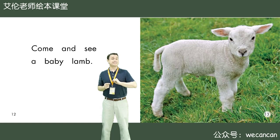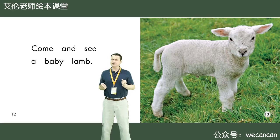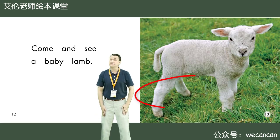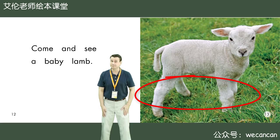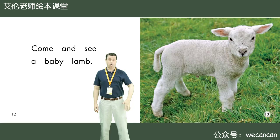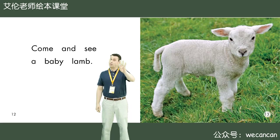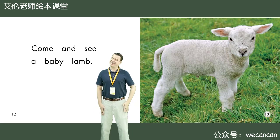Come and see the baby lamb. Boys and girls, how many legs does the lamb have? Yes, very good. I can see one, two, three, four. Four legs. I can see four white legs.